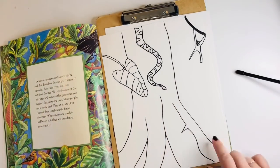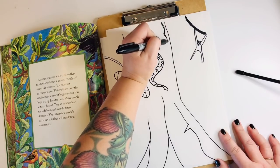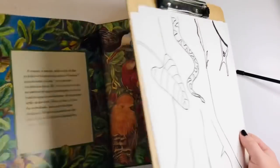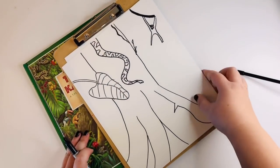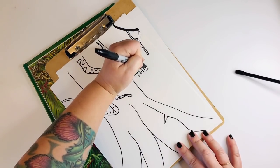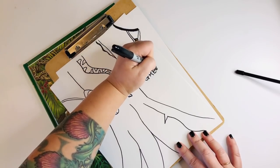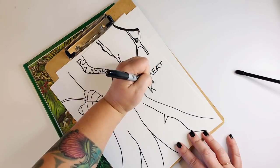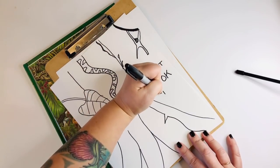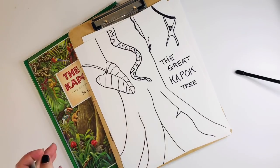So you can come in here and fill out this whole thing with a bunch of vines and trees and just go nuts on it. But for now we'll stop and we can write the name of the book on here: The Great Kapok Tree. We'll write it right over here — The Great Kapok Tree. Nice job, can't wait to see those.